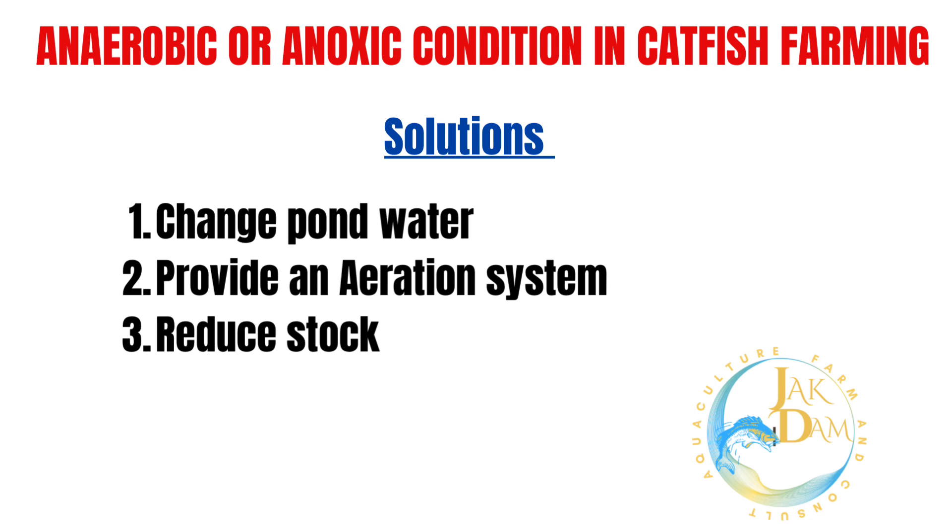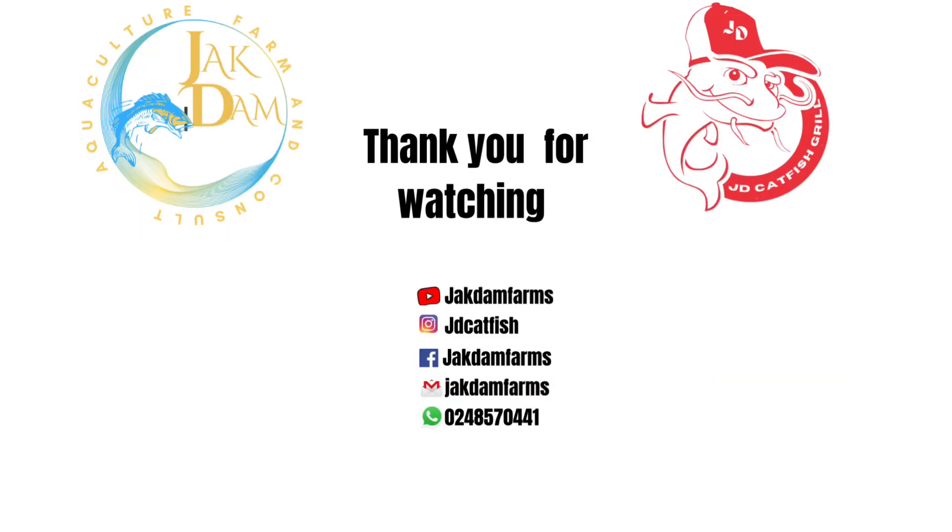3. Reduce stock. I hope you found this useful. Kindly like, share and comment on the video. Thank you. Bye bye.